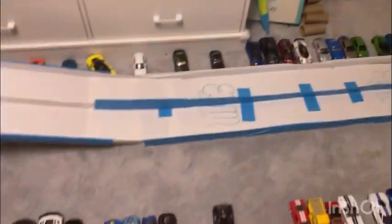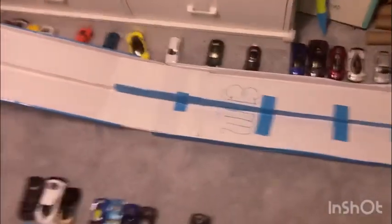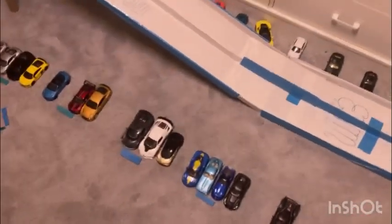Hello everybody, what is up and welcome back to Ethan's Diecast Racing 12, and welcome back to 18 Teams Mega Elimination Pullback Car Drag Race. This is day one part two, and we're going to be racing six teams today.